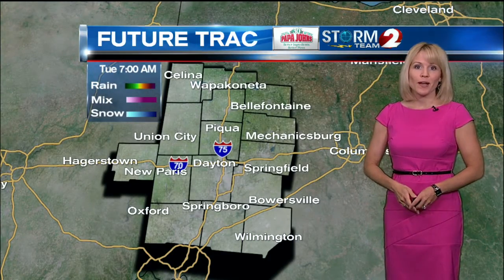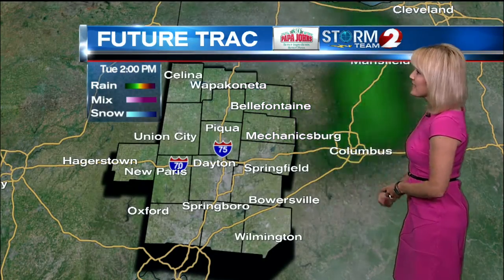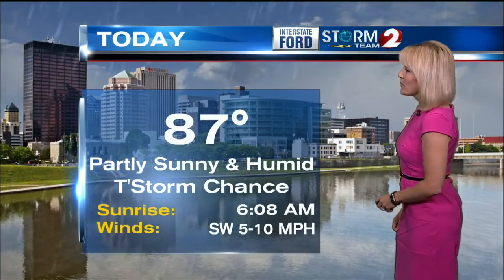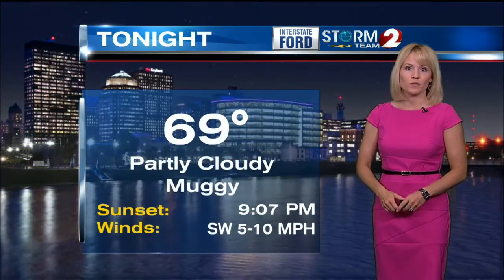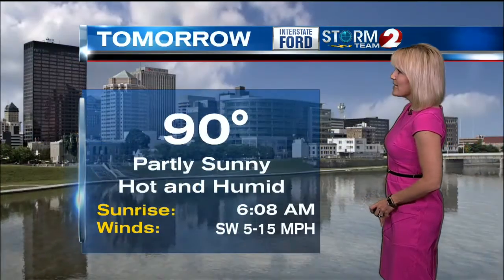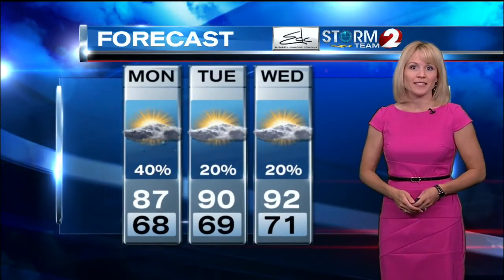Dry conditions build back our way for the evening and overnight hours. Tomorrow we're going to start off dry. The heat and humidity will really build in tomorrow afternoon, and as that does, we couldn't rule out an isolated shower or thunderstorm, but most spots stay dry Tuesday. Eighty-seven, partly sunny and humid today with that chance of a shower or thunderstorm. Tonight's low 69 — it is going to feel muggy but will stay dry overnight. Tomorrow, partly sunny, hot and humid. Yes, we are talking 90-degree heat for not only Tuesday but again on Wednesday.